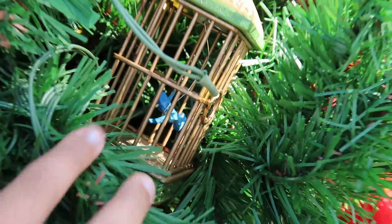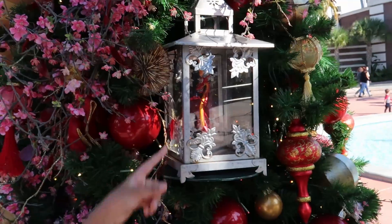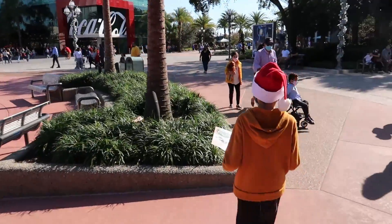Oh, a cage? Yeah, for the cricket — and Mushu is in there holding the cricket. There's a little blue cricket in there. All right, let's move on to the next one.